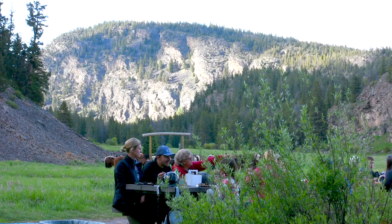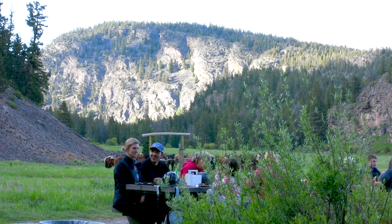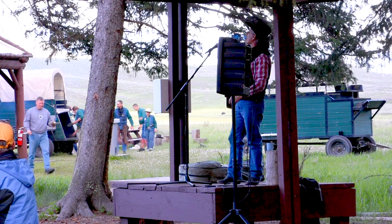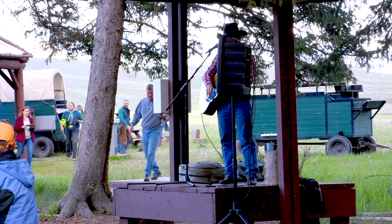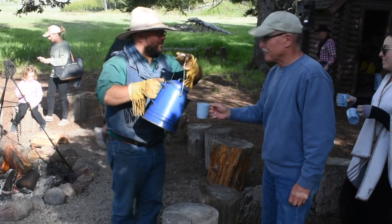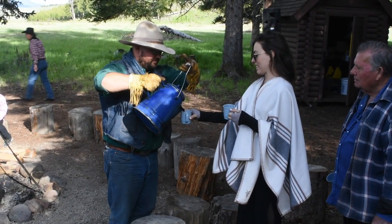Before they serve dinner, because it's not ready right when you arrive, you mill around and check out the place. They have a cowboy — the same guy who gave us the briefing back at the corral — who breaks out his guitar, sings to you, and tells stories. It was really great. There's also another ranch hand making coffee over a big bonfire. I don't drink coffee, but my wife tried it and said it was really good.